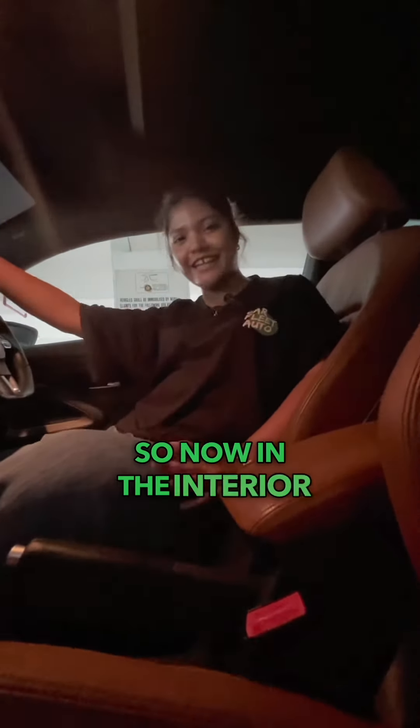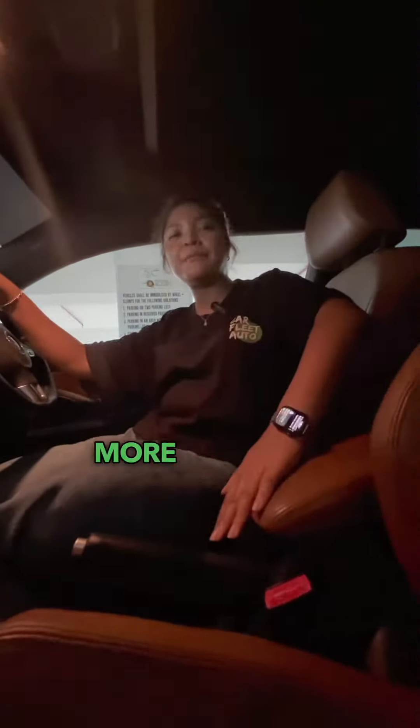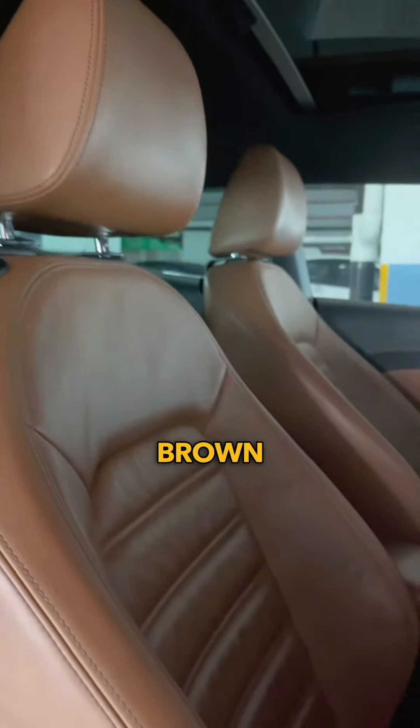Now in the interior, out of 10 I will rate this a 9 out of 10. This one is a little bit more different — you have your brown leather seats.